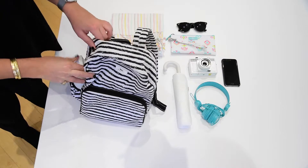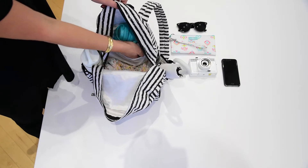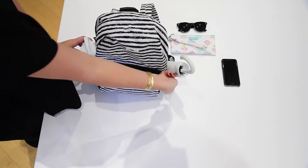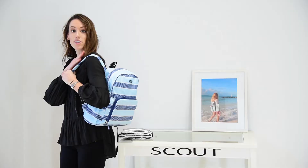You've got two elastic side pockets here, great for a water bottle, umbrella, etc. You've got a great large exterior zippered pouch that also has an interior zipper as well, and you've got nice cushioned straps.